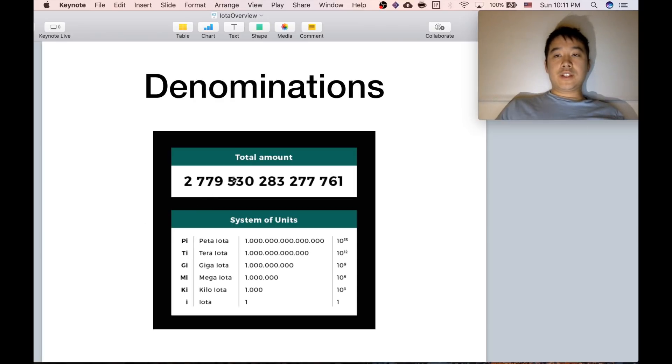Just a quick note about denominations. You can see the total amount of IOTAs that will ever exist. Usually they're counted by mega IOTAs, which is a million IOTAs. That's pretty similar to Bitcoin and Ethereum, because they have smaller denominations — a Bitcoin can be broken down into Satoshis, and for Ether the smallest denomination is the Wei.